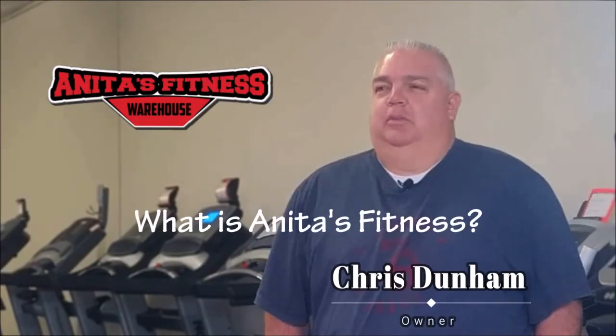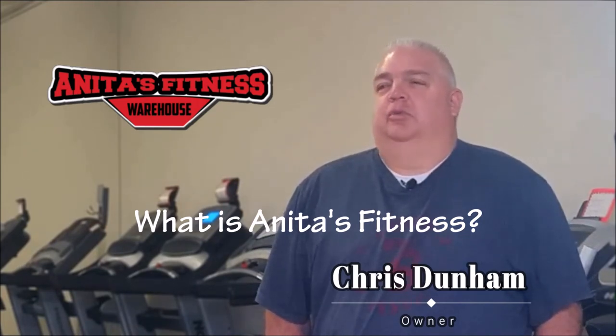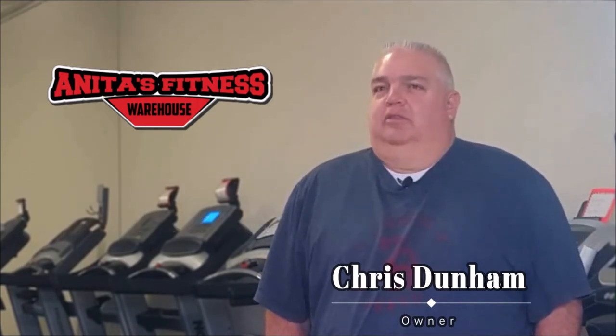We sell fitness equipment that has been open-boxed items that we get direct from the manufacturer. When they deliver these to Costco or Sears or some of the big box stores and the boxes are damaged, they refuse the shipment. So they send it back to the manufacturer, and they need to do something with that equipment, so they have an agreement with us to send it to us.